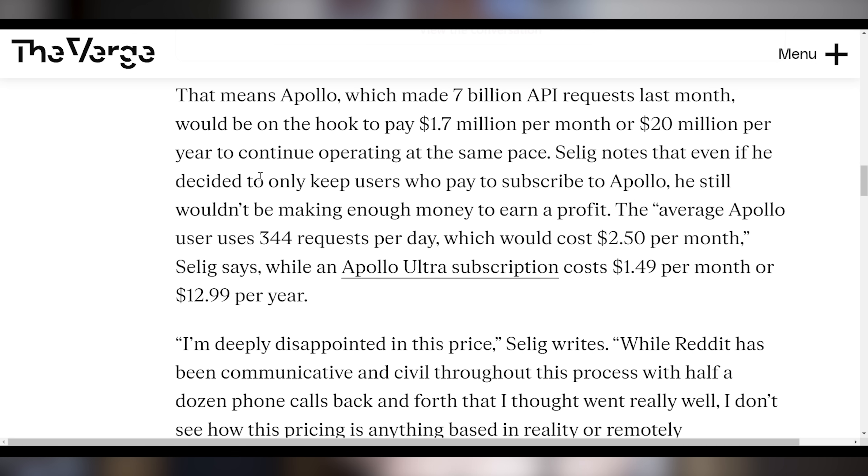According to their data, it would cost the average Apollo user about $2.50 to cover all of these features, even though the Apollo subscription only costs $1.50 a month. So they'd likely have to either double the subscription fee, Reddit could give them a special API access key, or it might go away altogether depending on how the situation shakes out — but it's definitely not likely to be free.